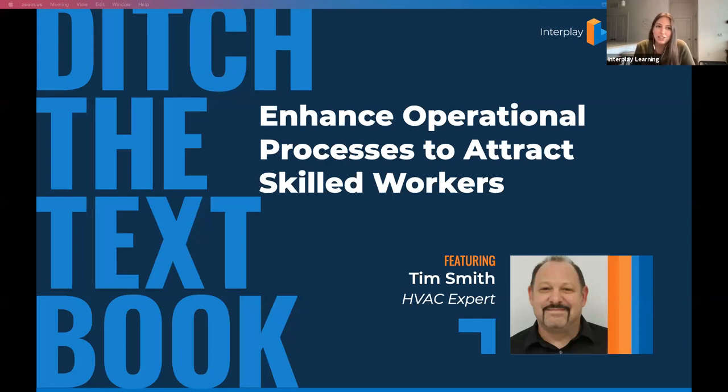Textbooks are still a very important part of learning and training, but there are those little things like enhancing your operational processes that aren't necessarily in a textbook. We're here to help talk through that in this series. We look forward to having you on the next three after this, every third Wednesday of the month at noon central. As we wait for a few more to join, I'll give you a little bit of background.